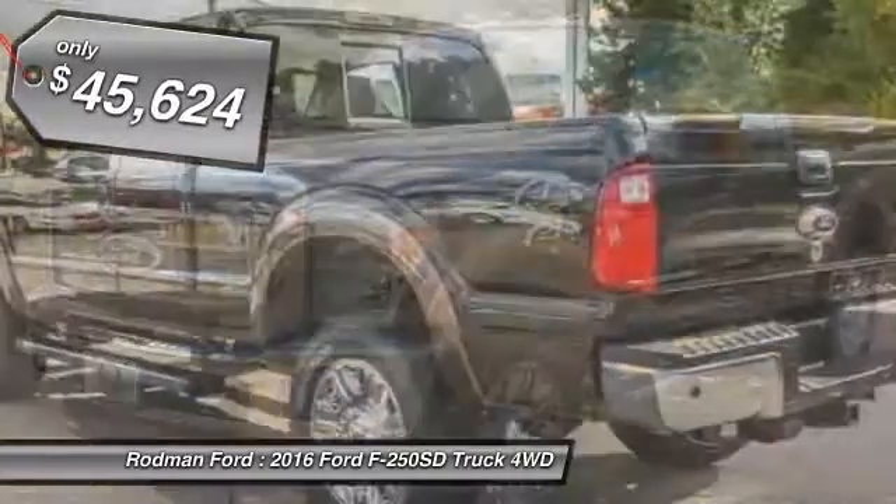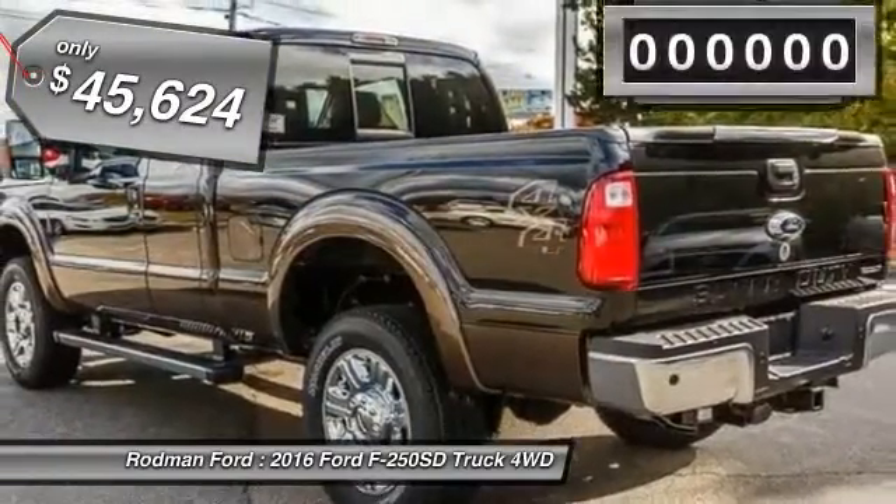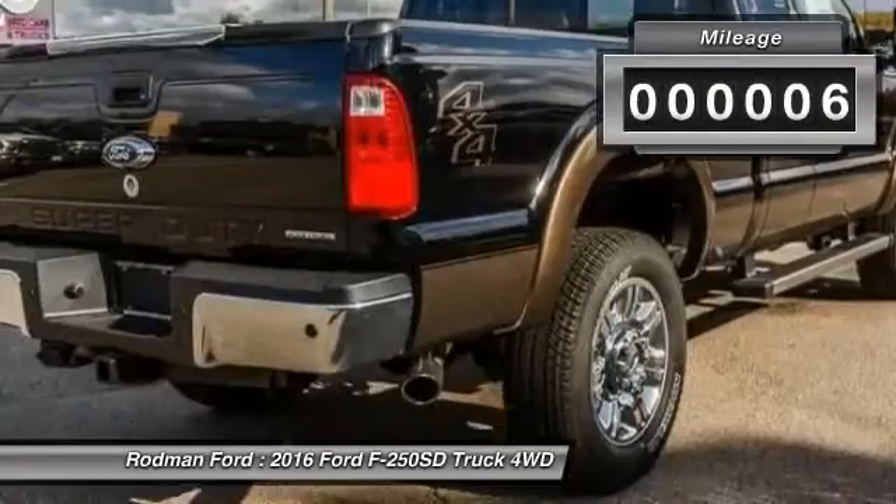Ford F-250 Super Duty, priced below $50,000. This vehicle has less than 100 miles.